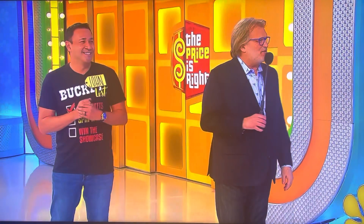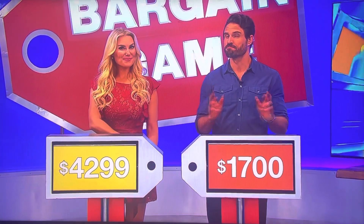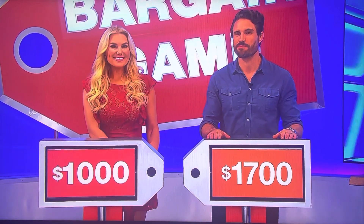Rachel, we're going to start with you. Zero-gravity chair — it looks super comfortable. $3,299 is the bargain price. Actual price is $4,299. Difference of $1,000. James O'Halloran, it's all up to you.